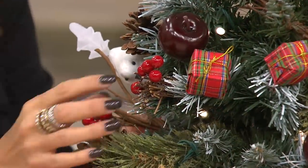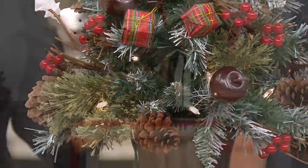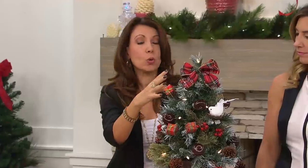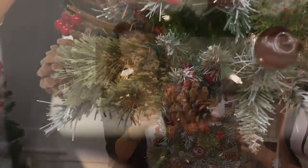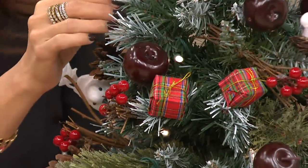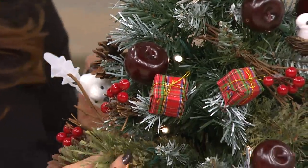Beautiful. Just beautifully crafted together. We curated this for you. So there are between 25 to 28 ornaments that are hand applied, so any view that you have, you're going to have that gorgeous color and beautiful texture. We also mixed in multiple different tree branches, so you have the snow tips and you also have what we're calling cashmere tips.